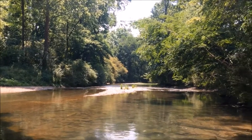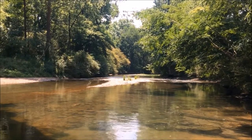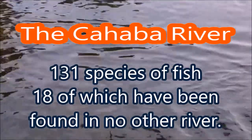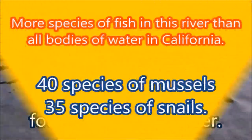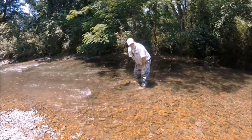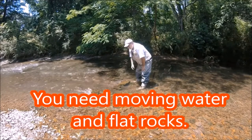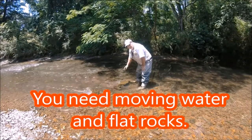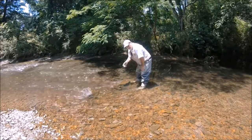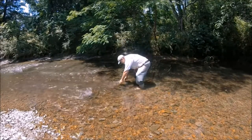Let me get set up here and let's catch a couple of Helgramites, and we'll walk on down there a little bit and do some fishing with them. Now when you're trying to catch these Helgramites, you want to find a place where there's flowing water and flat rocks. I'm doing it by hand — I'm just going to turn these rocks over.